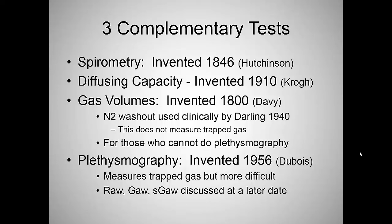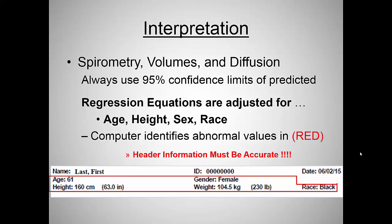We're not going to talk about resistance, conductance, or specific conductance today — that's a little more complicated. We'll do that when you get to your rotations. Now, interpretation — that's kind of why we're here today.